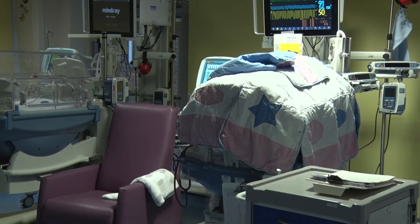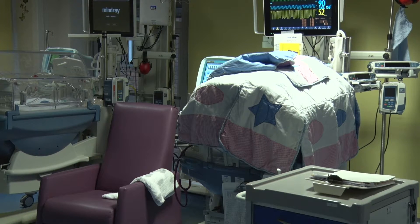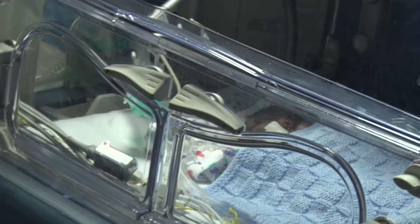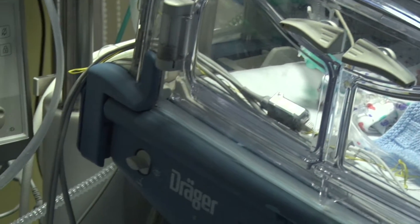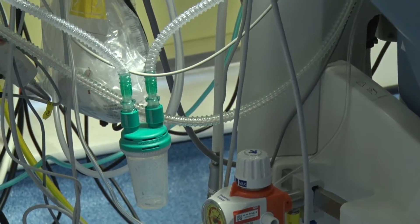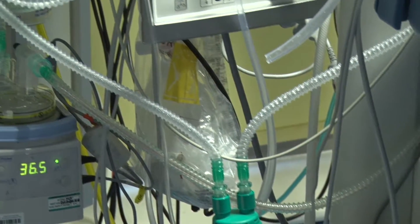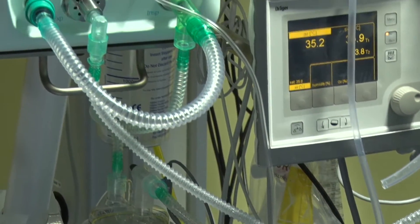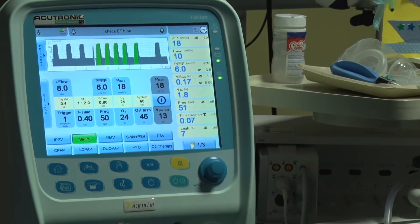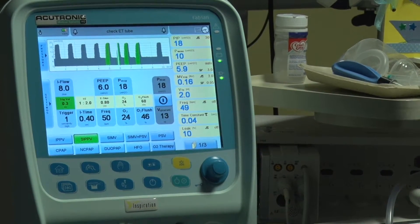Here, most babies are in enclosed incubators, which provide a safe and warm environment for your baby. Your baby may be on a ventilator to help them breathe. Here you can see the tubes which connect your baby to the ventilator. These tubes lead to the monitor for the ventilator, which can be seen here. This can tell the doctors and nurses important information about your baby's breathing.